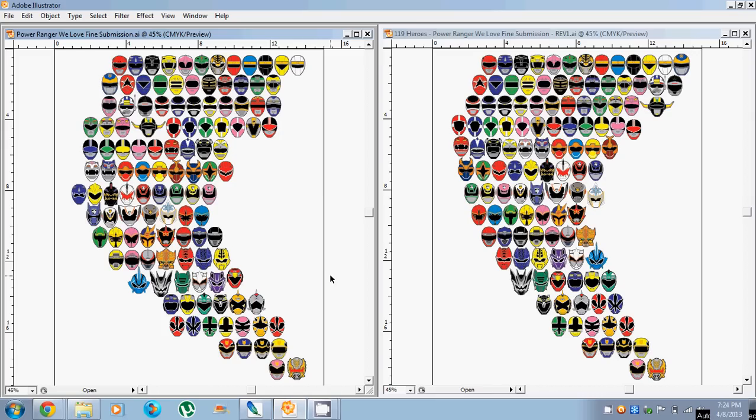So in Illustrator, I basically took the image and started rearranging the designs. On the left you can see the original submission to WeLoveFine, and on the right is my edited version. I actually really like how the new version flows — it flows a lot better. I also like the fact that it has all of the Mighty Morphin Power Rangers Seasons 1 through 3 on the top here.